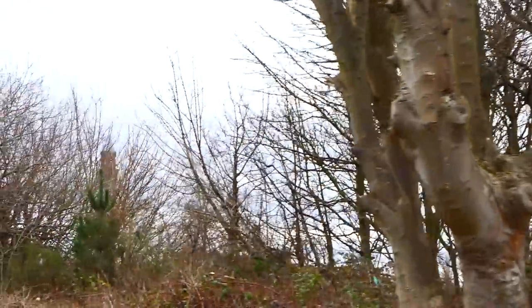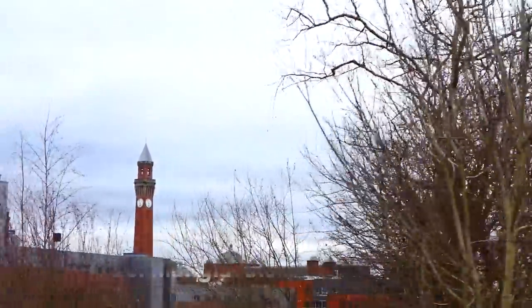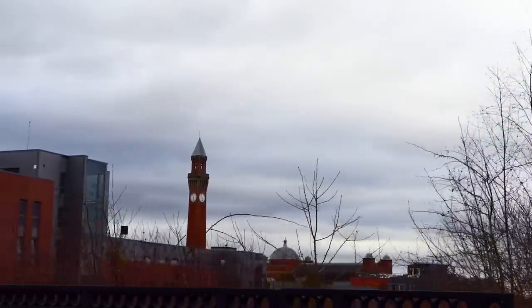Old Joe in the distance was actually based on the Torre del Mangia. And yes, I did use Google to help me with the pronunciation on that one.